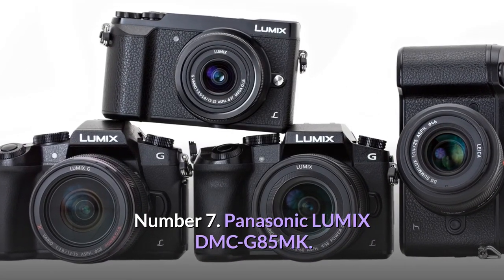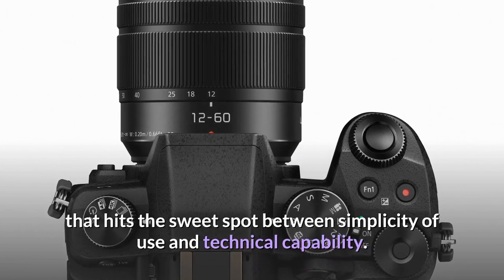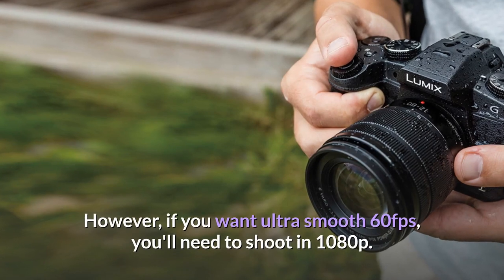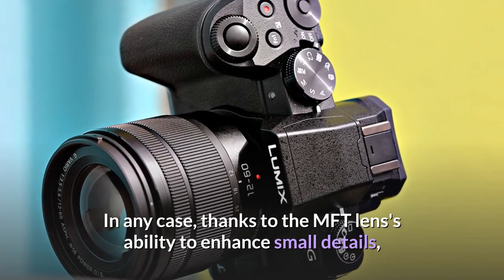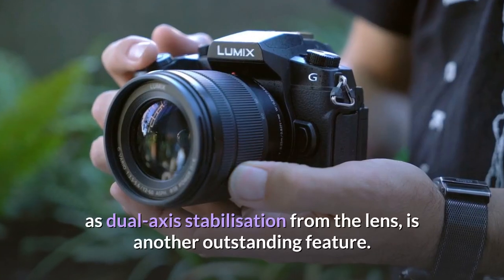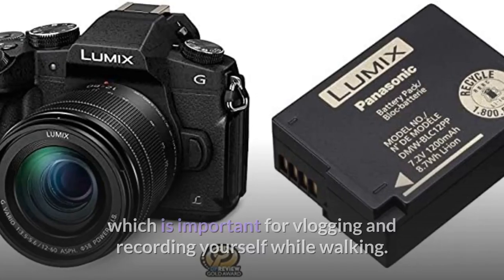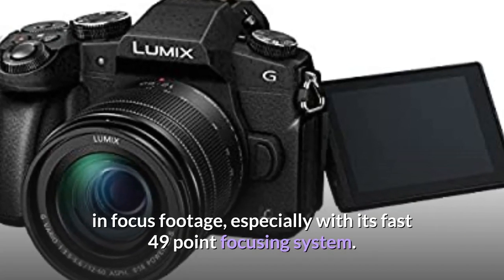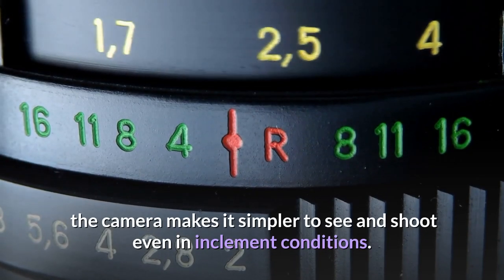Number 7: Panasonic Lumix DMC-G85MK. The DMC-G85MK is a feature-packed mid-range vlogging competitor that hits the sweet spot between simplicity of use and technical capability. A 16-megapixel micro four-thirds lens with 4K 30fps video capability is at the helm, though you'll need to shoot in 1080p for ultra-smooth 60fps. The 5-axis dual-image stabilization — through the sensor and dual-axis stabilization from the lens — decreases motion blur for crisper, cleaner images. The Lumix DMC-G85MK is a beast for sharp, in-focus footage, especially with its fast 49-point focusing system. Weatherproof and dustproof, it performs well even in inclement conditions.